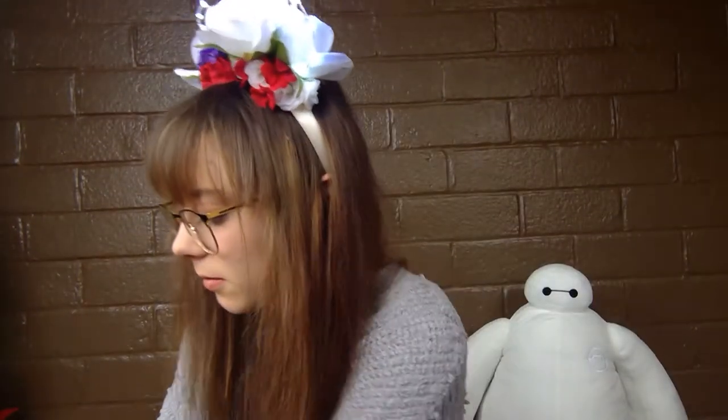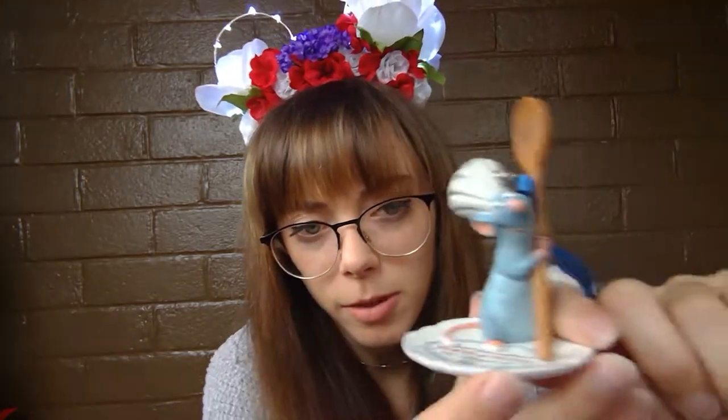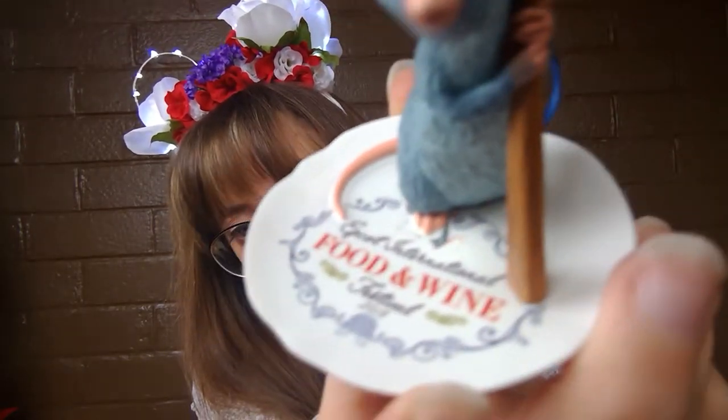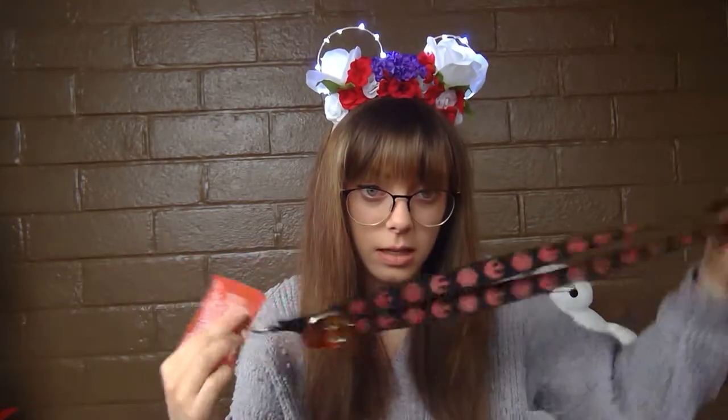My roommate Julia bought me this Remy ornament from the Food and Wine Festival — isn't he so cute? I love Remy from Ratatouille. For my pin trading I got a new Star Wars lanyard with Kylo at the bottom, and this is one of the pins I traded — it's one of those expensive double-backed ones. I have no idea who would trade that away.